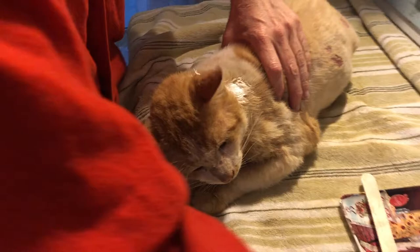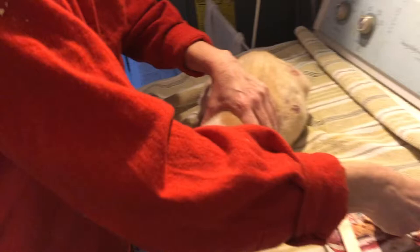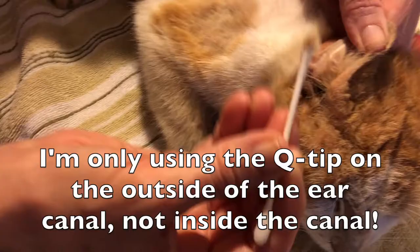On top of his neck wound and lice he also has ringworm and an ear infection, but Logan Roy loves it when I clean his ears. It's his favorite thing.